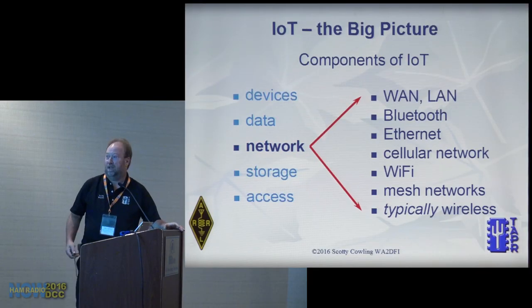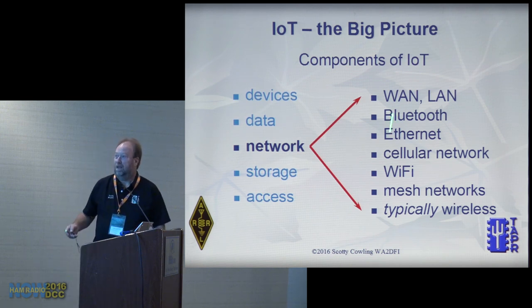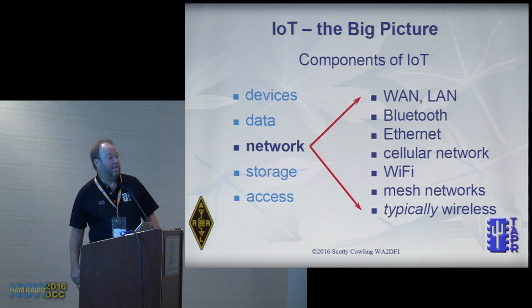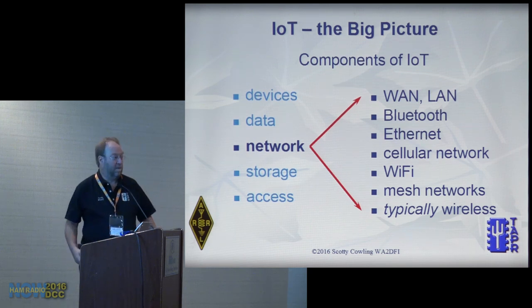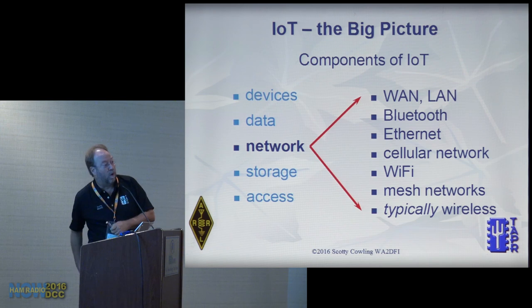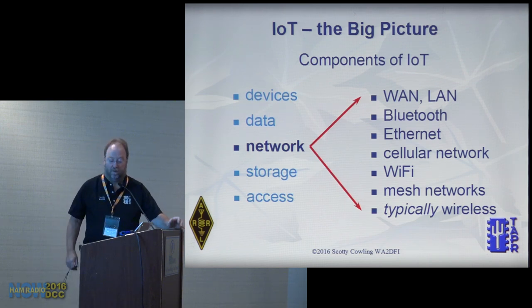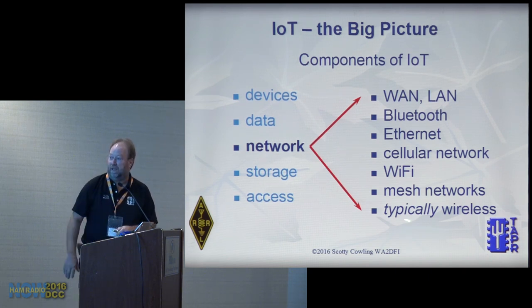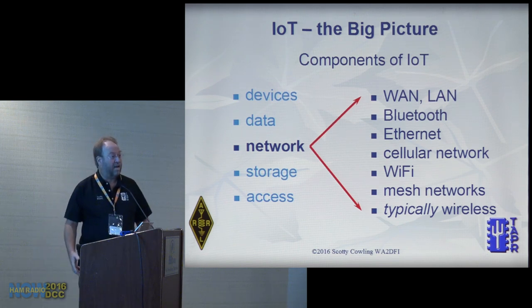The network component — you might say I'm mixing physical and topological, and yes, I'm doing it on purpose. The point is that any transport mechanism or topology can be used to network things together, and it doesn't have to be limited to just one. As you'll see, we'll cross several different network boundaries within the same IoT system. It's typically wireless because that's convenient, but it doesn't have to be.